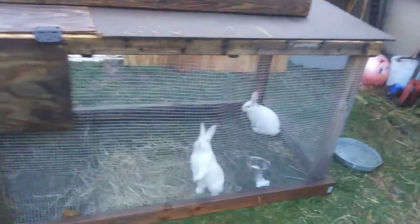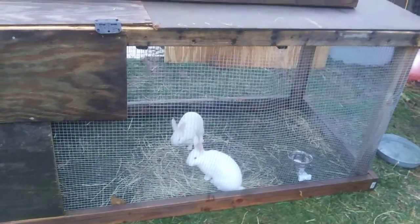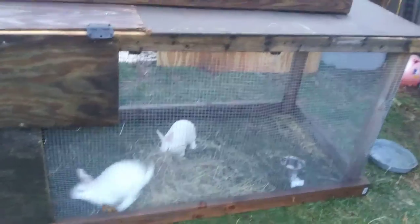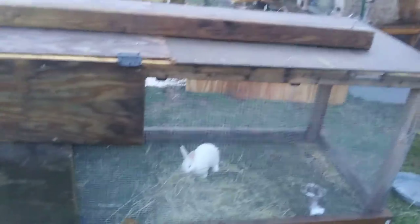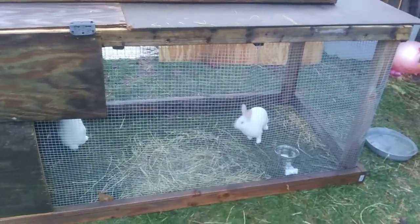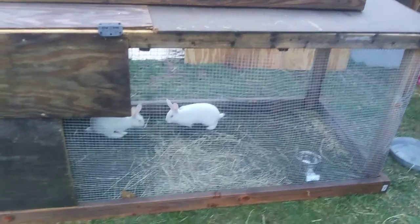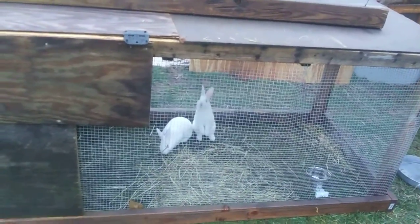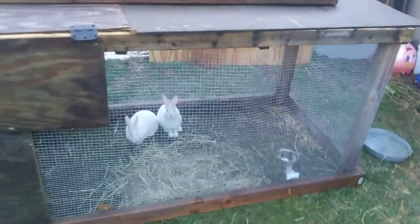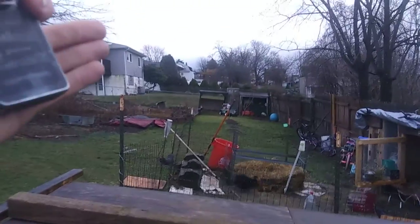Just a quick rundown of the setup — these guys will be in here for about another month. I'll let them go to about 12 weeks, then the female will probably go into this cage and the buck will probably be processed. We'll do a processing video and a nest die video — just any little things I can think of to help you out in the process, I'll try to make a video about.